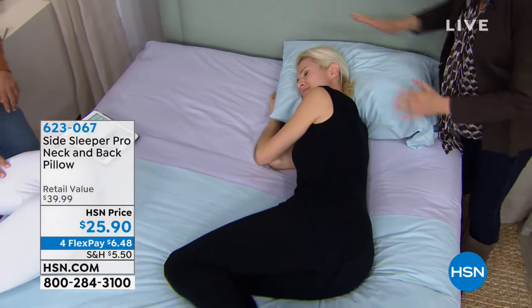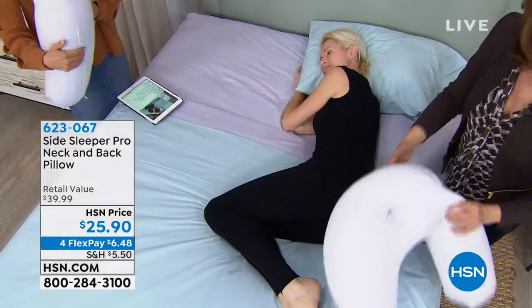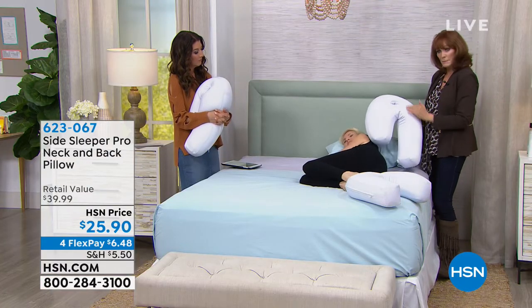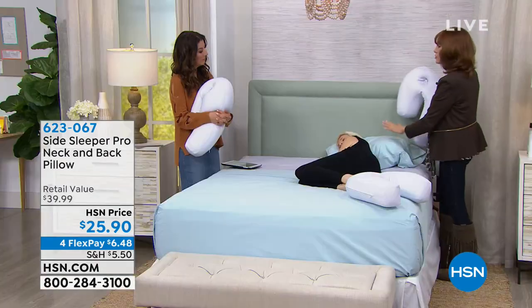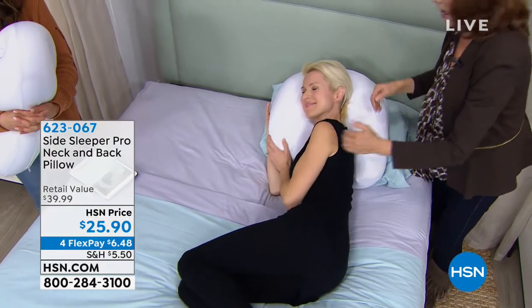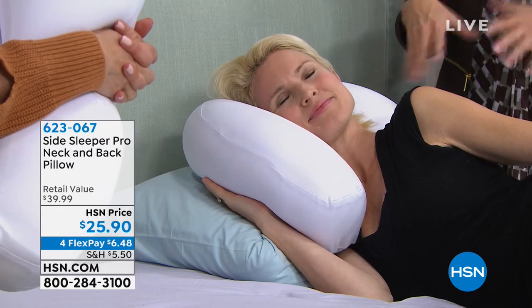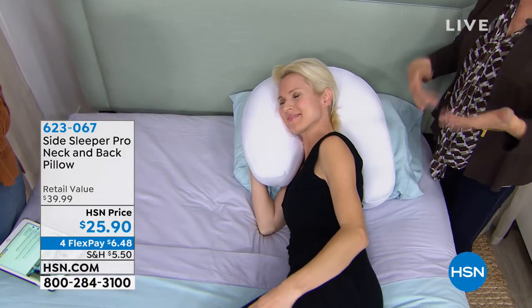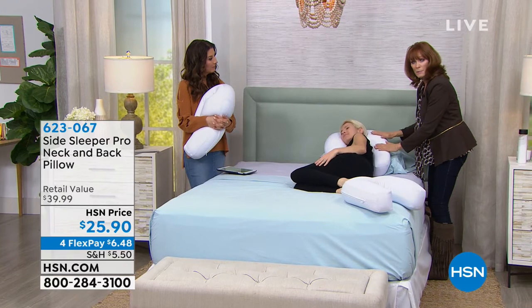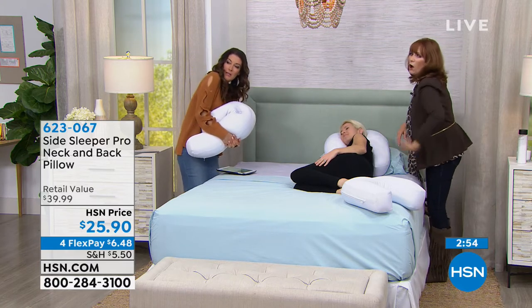Many people put their regular pillow underneath and then the Side Sleeper Pro on top, so you get even more lift and you don't have the pressure on your shoulder. When you sleep on your side you get all collapsed — everything's sinking in with gravity. So to think that you have something that's lifting you up and separating you from the bed — it's perfectly designed, and it's great for both men and women, whether you sleep on the left side or the right side.